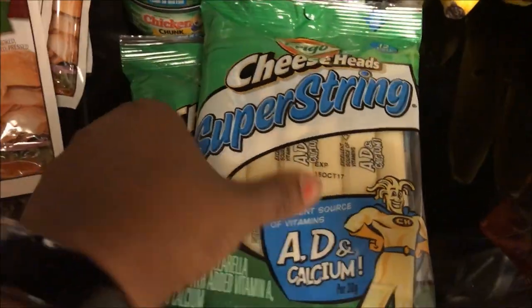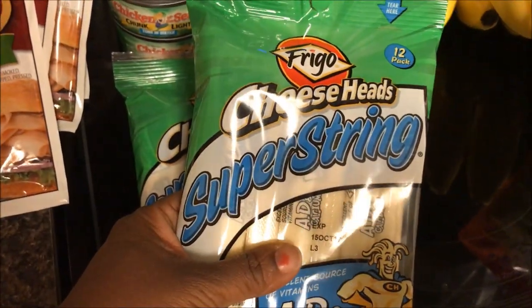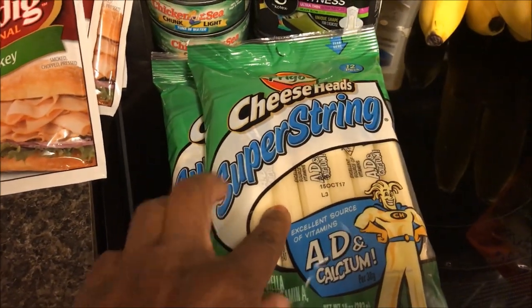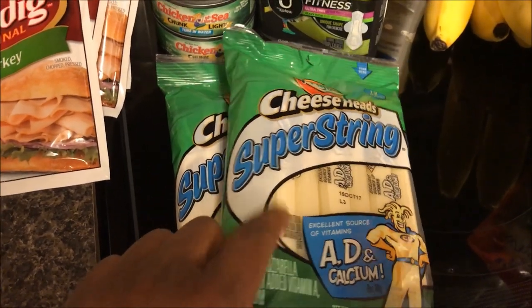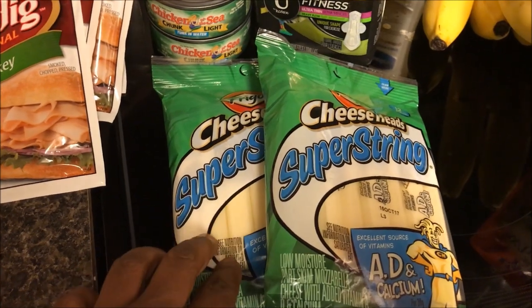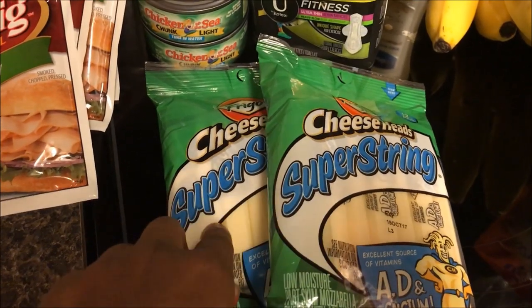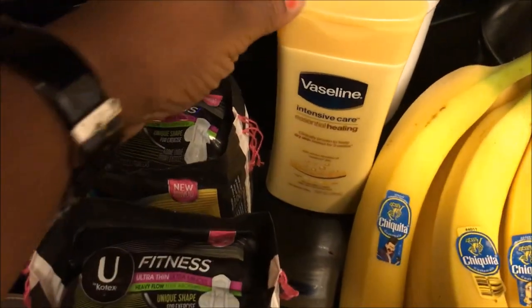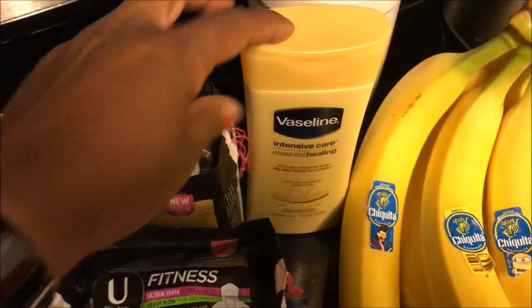The Frigo Go-Ahead super string cheese was on sale two for six dollars, or three dollars a piece. There was a dollar off coupon that doubled to two dollars, so I paid a dollar a pack for each of the twelve string cheeses. This was a really good deal.